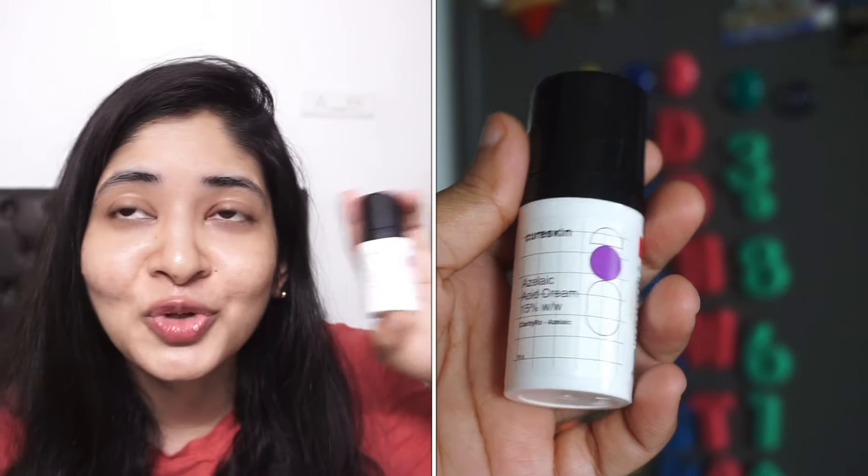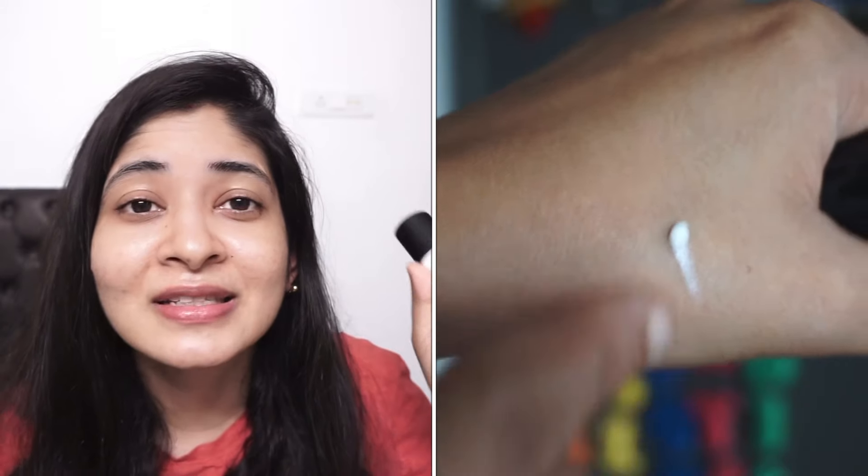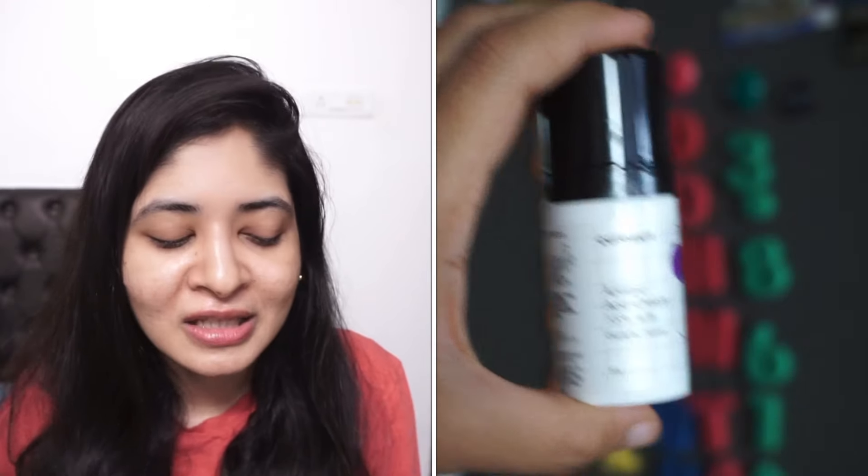I've produced a lot of videos on azelaic acid and get many questions about it. If you're looking for an effective azelaic acid from an Indian brand, you can try the Cure Skin Azelaic Acid Cream 15%. I've been using it for more than a month and I'm truly impressed. I had a few breakouts last month and it dried them up completely. Unlike other azelaic acids I've tried, this one is quite moisturizing and not drying — which I know sounds contradictory, but it's true compared to other options in the Indian pharmacy and market.